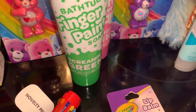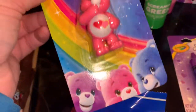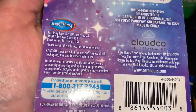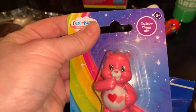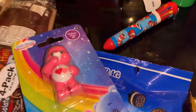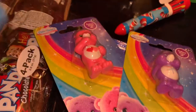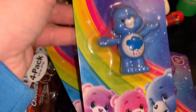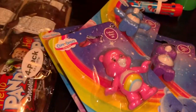I got the Care Bears to put on one of our shelves of collectibles. I loved Care Bears as a kid and as soon as I saw them I was like, I want those. I got every one they had. They don't look like they move their arms or anything, but I thought they were adorable.